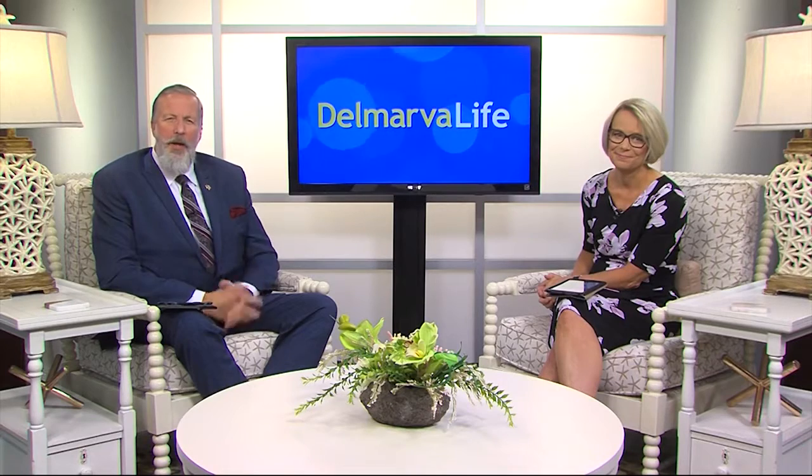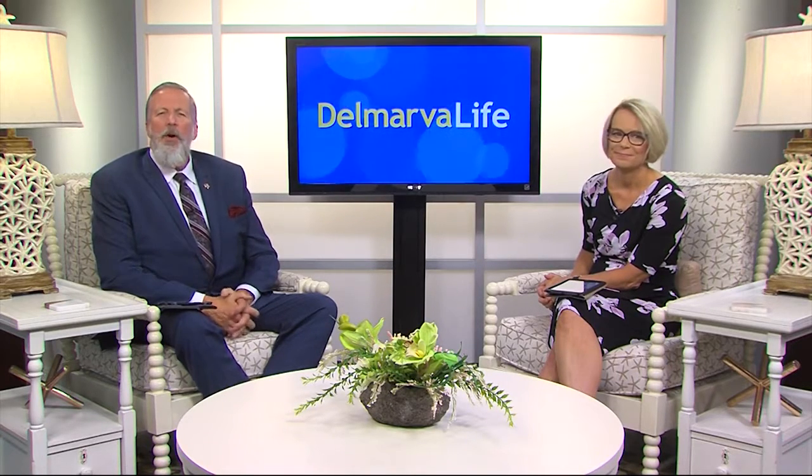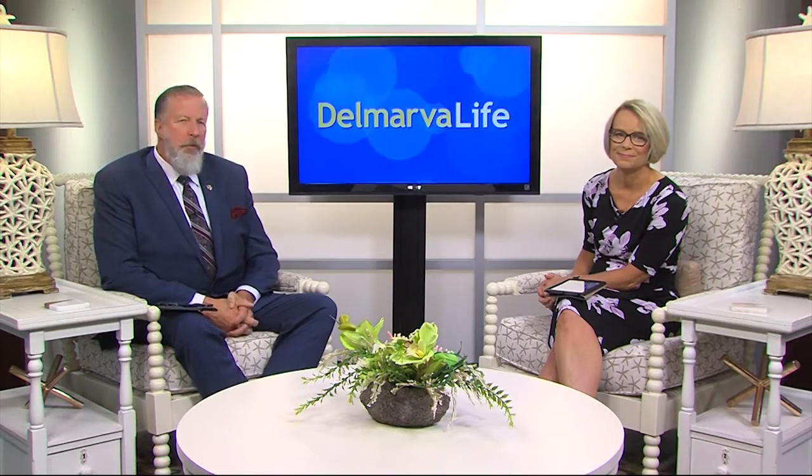Delaware Electric Cooperative knows that and they're here to help, so they've got ideas for how you can cool down some of that heat that's on your pocketbook. Here's 1025 WWOC's Corey Phoebus with the important information.